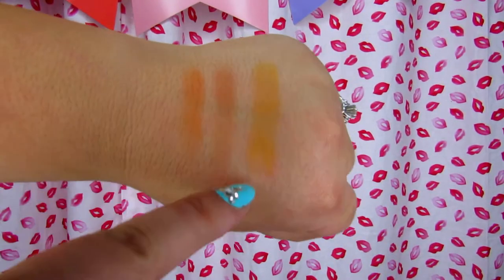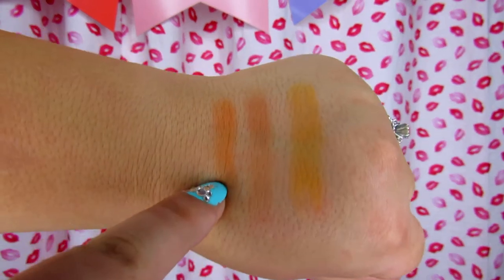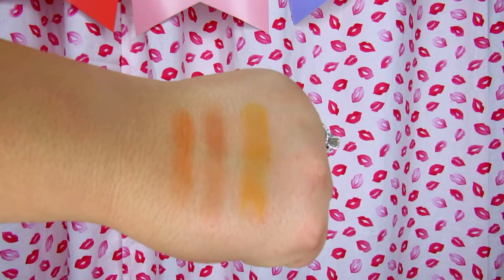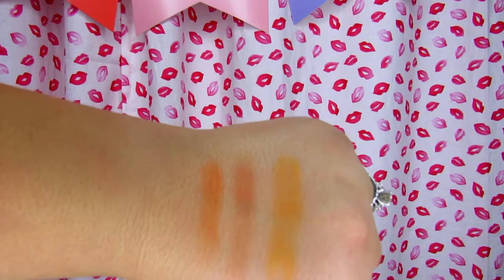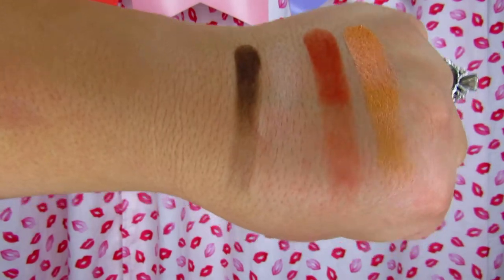Next is Gina, Nancy, and Ashley — a very pretty collection of orange and yellow shades. They have just enough pigment to build them up without being bright in your face. I really like that you have the option of a warm-toned orange and a cool-toned orange.